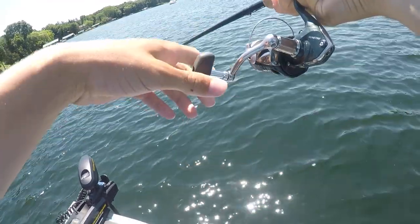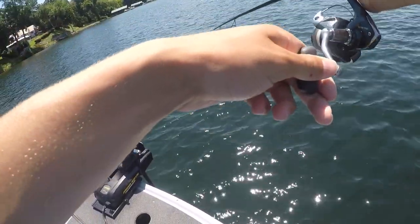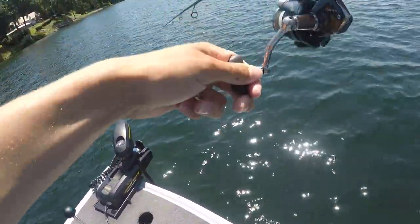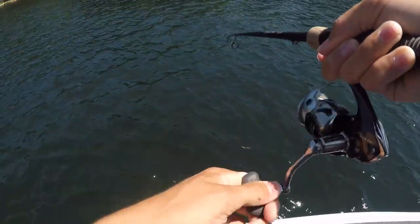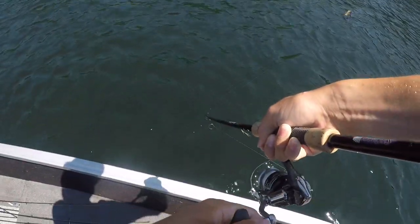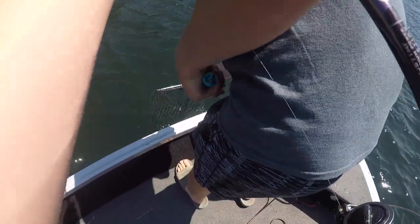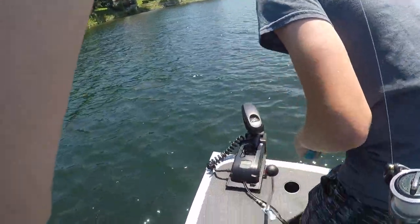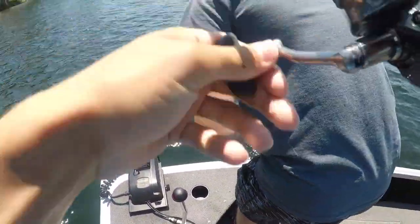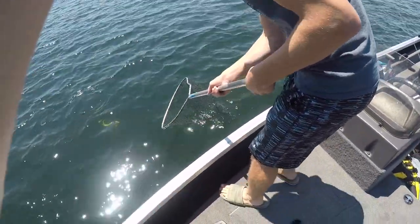All right guys, I'm on my first one — he's like a big one, head shaking! Tommy's getting the net. He's like a giant. I'm gonna bring him over here. Oh baby, please be a bass! That's a tank, that's a giant! On the ned rig — the baby little ned rig. Get him up, get him up, come on baby, don't do it to me!